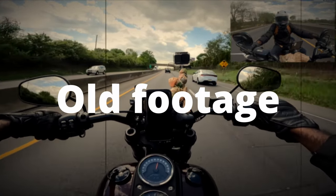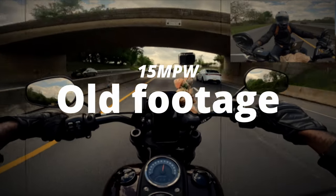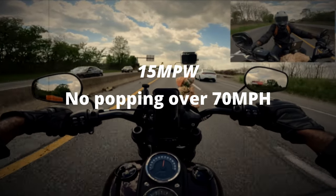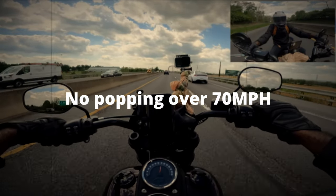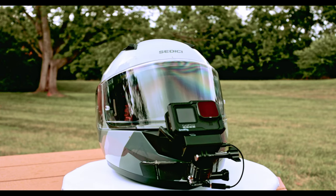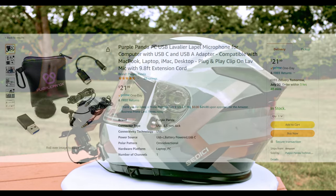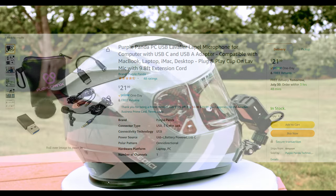Right now I'm doing 70 and it is kind of windy today. I'll pop the wind speed up on screen so you can see how windy it was and whether we got any popping from this GoPro-to-Purple-Panda setup. If you notice in that older footage, I was doing over 70 miles an hour with wind gusts over 15 miles an hour and there was no popping coming from the Purple Panda mic. In my opinion, this is the ideal motor vlogging setup.